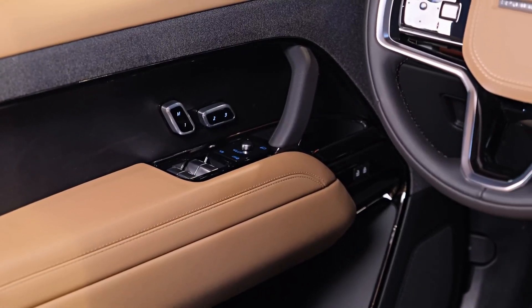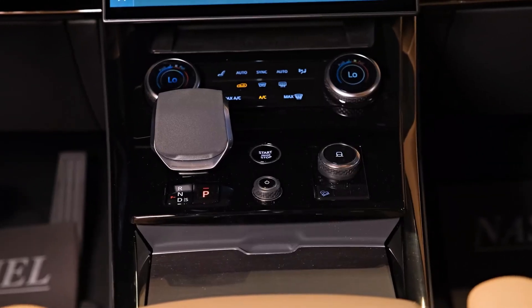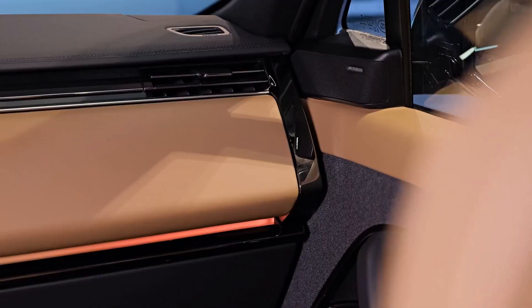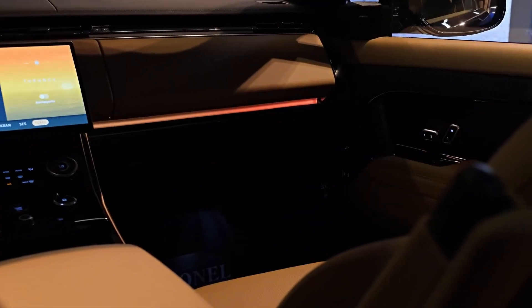Being a Land Rover vehicle, the Range Rover Sport prioritizes exceptional off-road capabilities. It is equipped with intelligent all-wheel drive and the renowned Terrain Response 2 system as standard, which can automatically adapt various settings to optimize performance according to prevailing conditions.